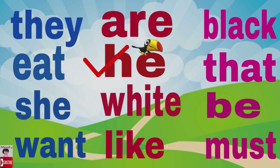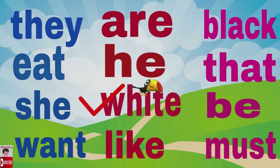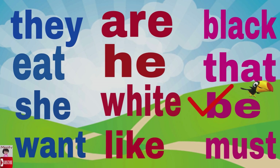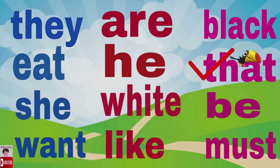Next is white — very good! Next is like — perfect! Next, let's go to the pink words. The first word is be — very good! Next is that — that. Next is black.